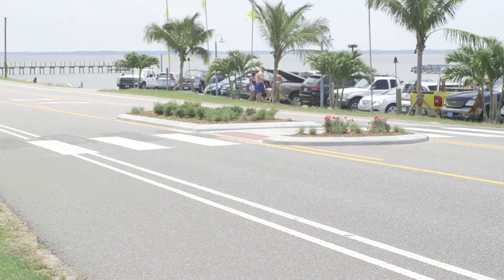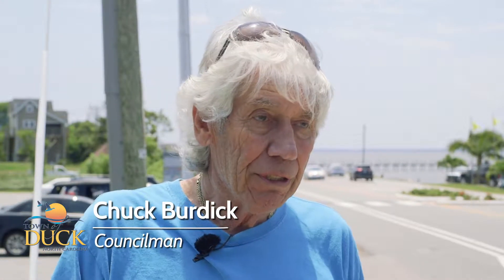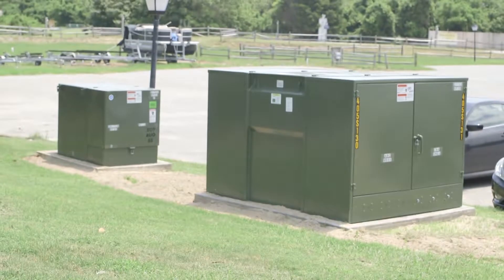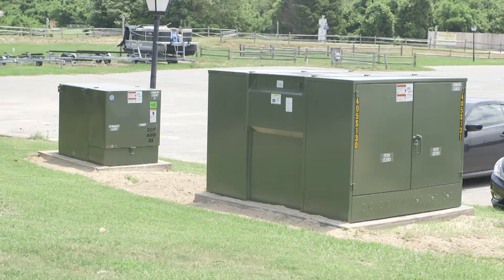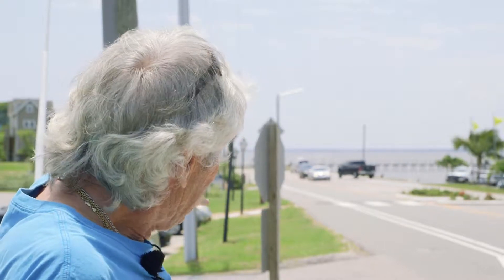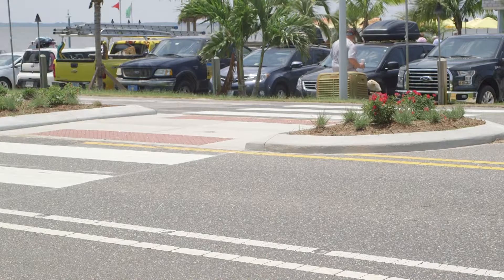Along with the other improvements that we were able to make in the village on the north side, we've been able to significantly improve the safety situation that we had before. We eliminated a very large transformer that was here that blocked the line of sight for people exiting the parking lot or coming down the trail. In addition, we added the island here with that crosswalk, and as you can see, it helps considerably with people trying to cross this street.